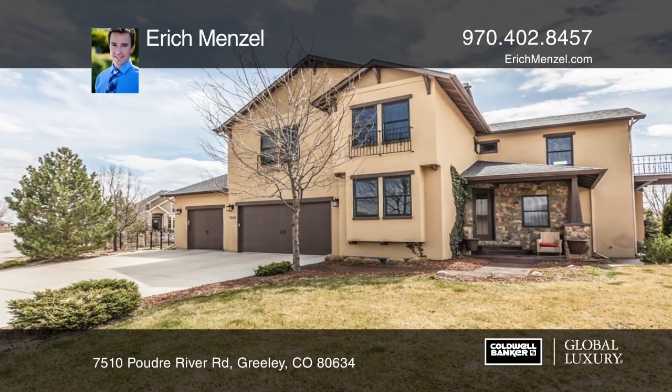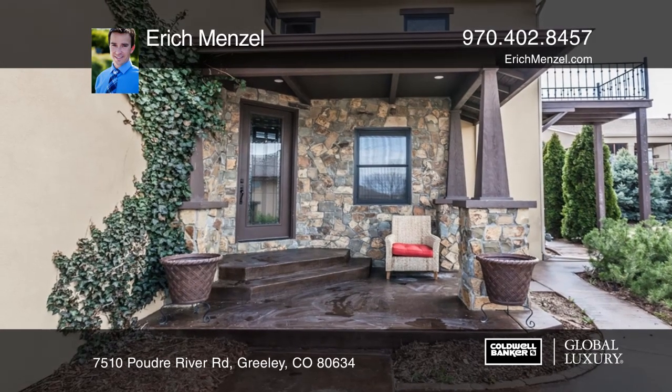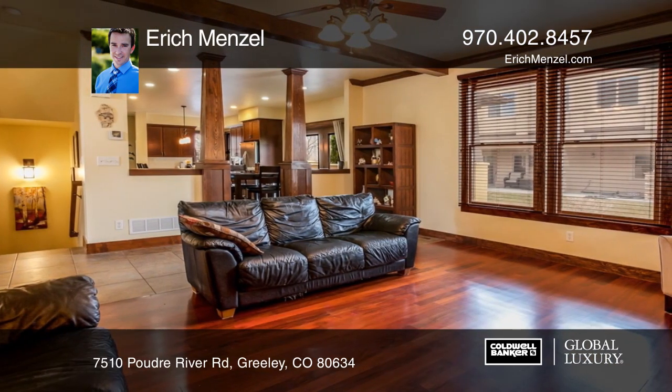Welcome to this gorgeous custom home in the quiet Poudre River Ranch Subdivision. Step inside the stunning stone and stucco entryway and admire all the fine details, such as custom lighting, woodwork and built-ins.